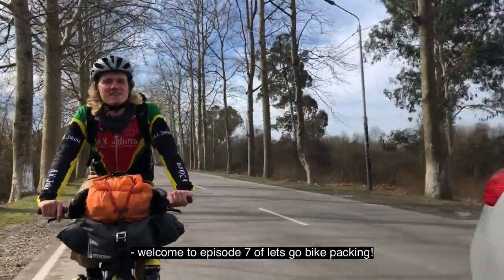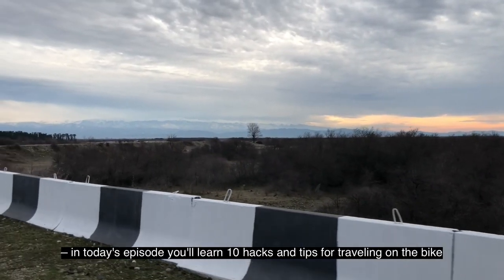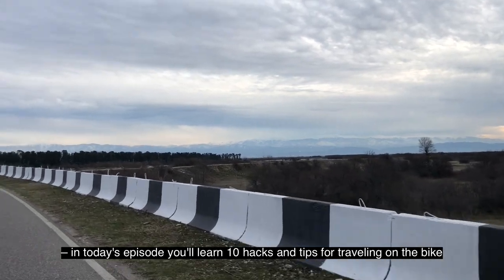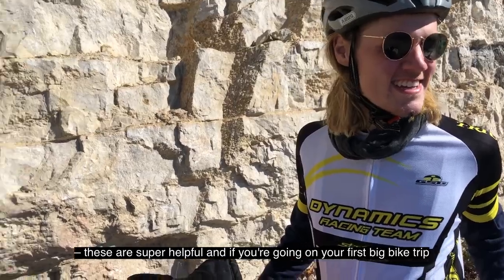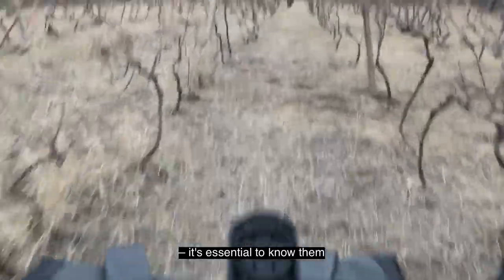Welcome to episode 7 of Let's Go Bikepacking. In today's episode, you'll learn 10 hacks and tips for traveling on the bike. These are super helpful, and if you're going on your first big bike trip, it's essential to know them. Some of those I wish I'd known before I went on my first trip.